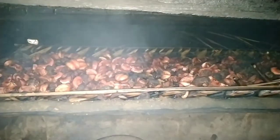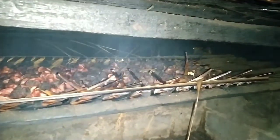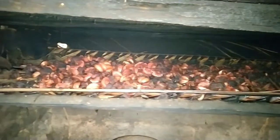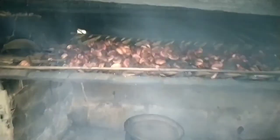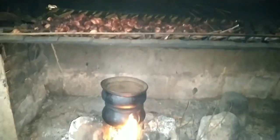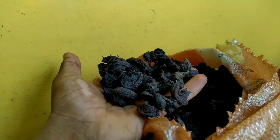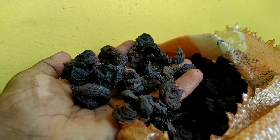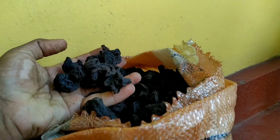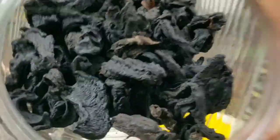These preserved fruit halves can be used later as they will stay fresh for years. Gorka is an essential ingredient in Sri Lankan cooking as well as a souring agent in seafood preparations in continental cooking as well.